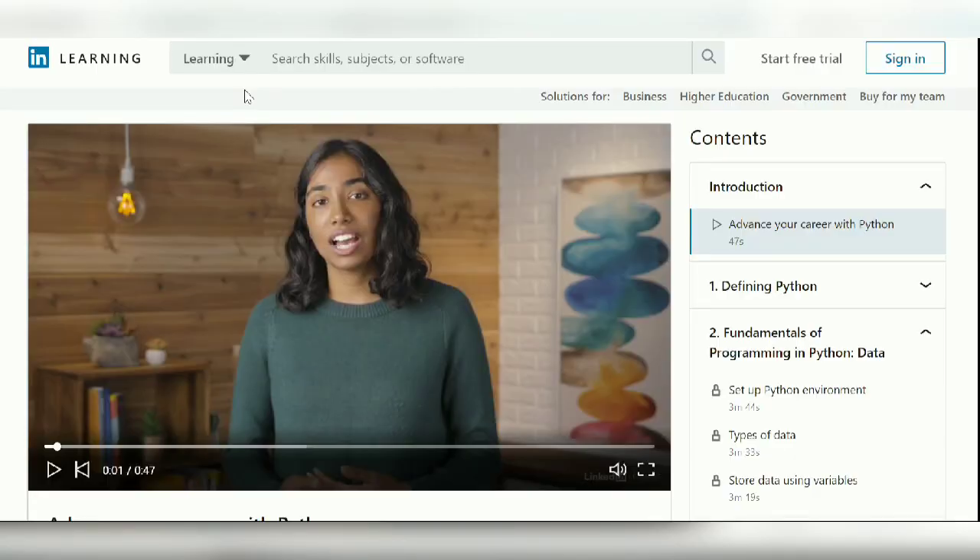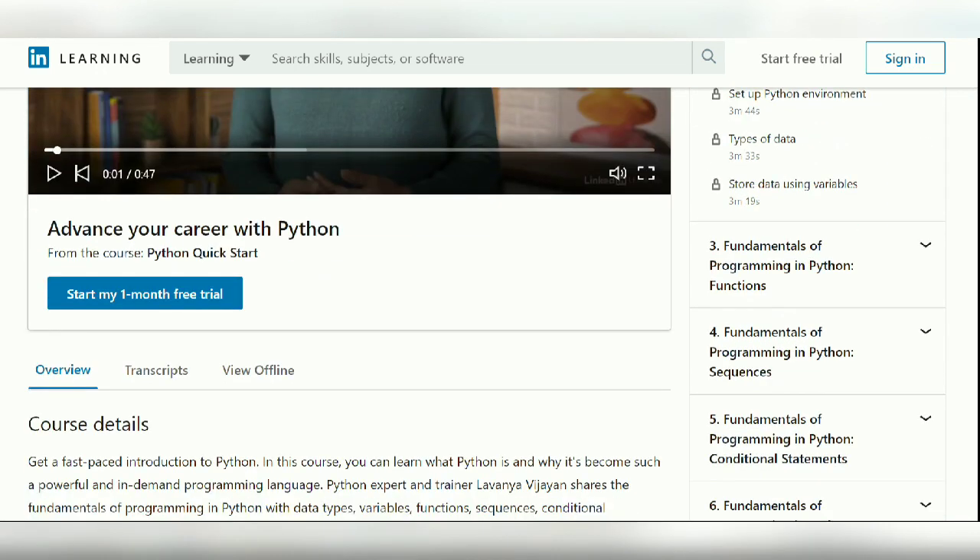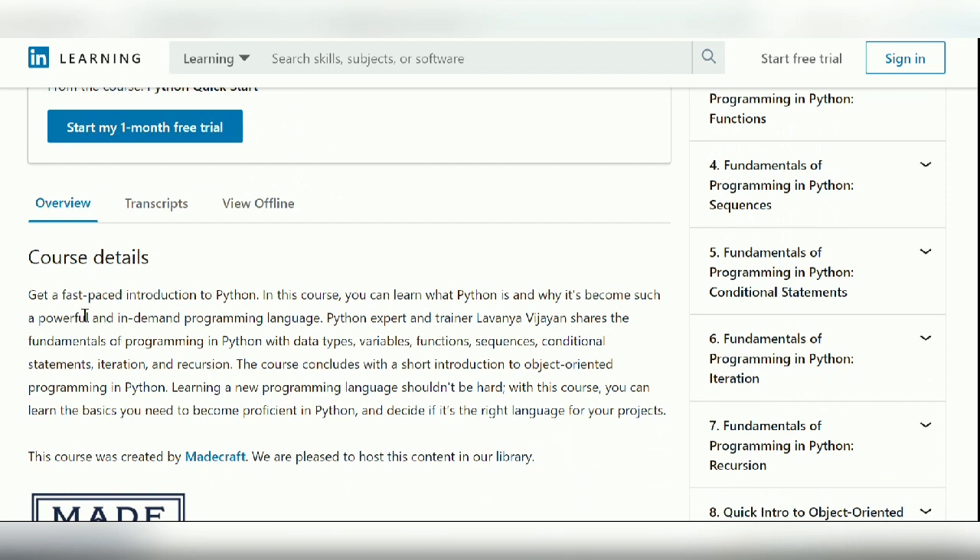The second free course is from LinkedIn Learning. It provides a fundamental understanding of basic Python, covering different data types, how to store data in variables, and other core basics. Described as a fast-paced introduction to Python, it helps you become proficient quickly and decide whether Python is the right language for your project.